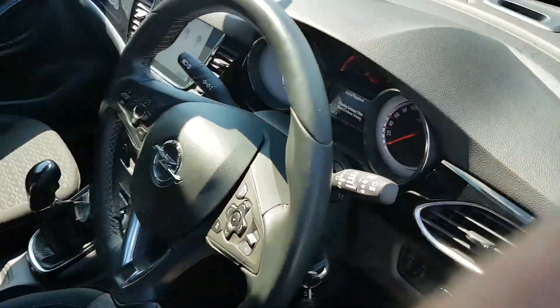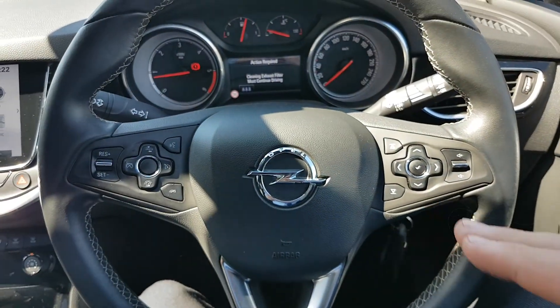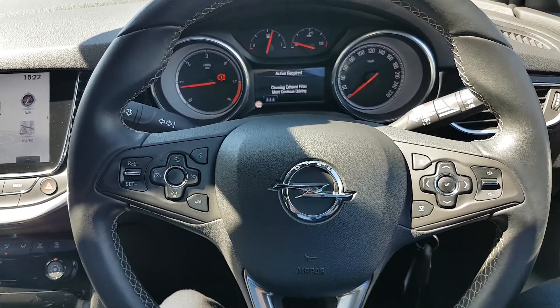Full electric windows and a multi-functional control steering wheel. You have all your Bluetooth and media settings over on the right, and your cruise control settings and city brake assist on the left.